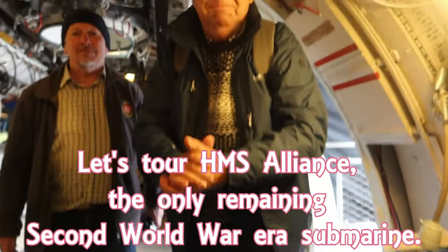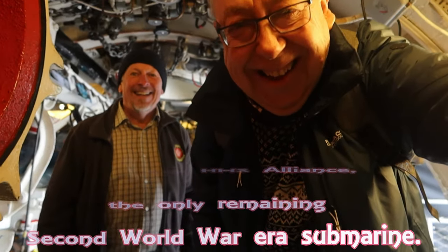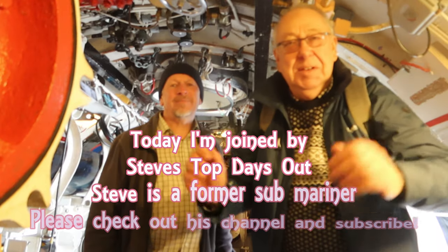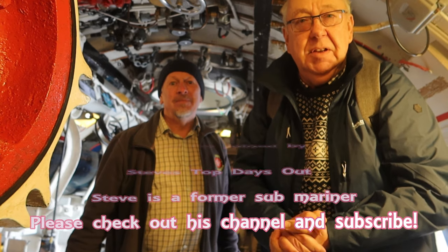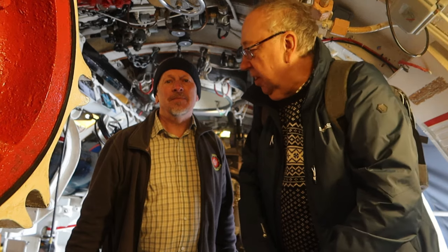Hello and welcome to MG Tracy. My best friend here is Steve. Steve used to be a submariner, so he's going to be giving us some help today as we go through the submarine, which is HMS Alliance. Steve has another great channel — I'll put end cards to take you to some of his videos. His channel is called Steve's Top Days Out.